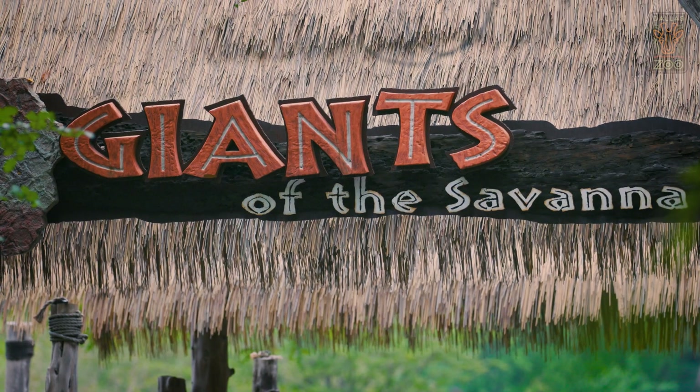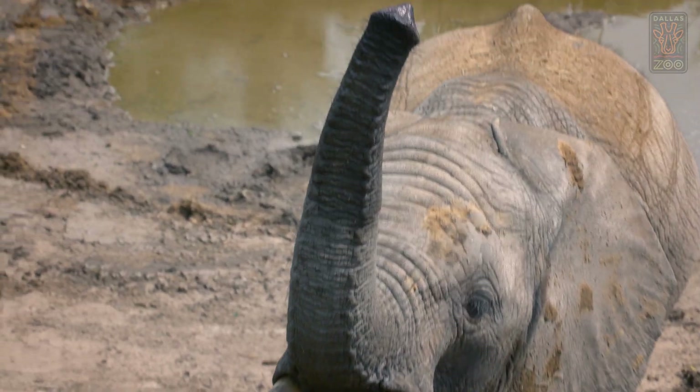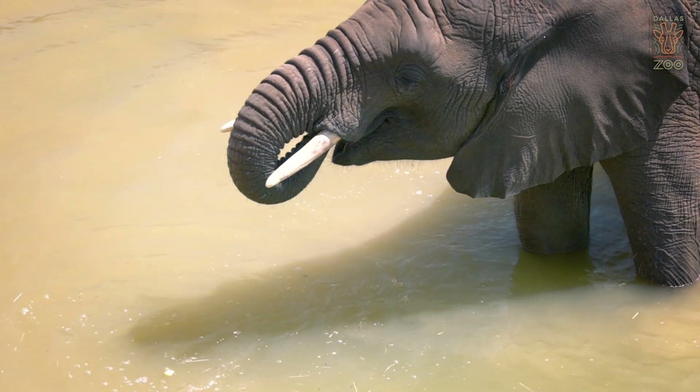Ajabu is your typical four, almost five-year-old boy. He's super playful, very social. His favorite activity is throwing logs off of cliffs, chasing guinea fowl, and all around just being silly.